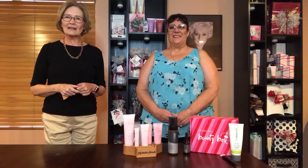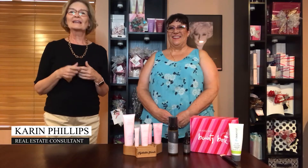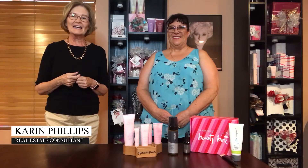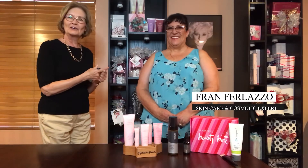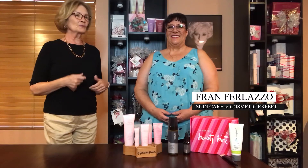Well, hello Aura Valley and Casa Adobe's area! I'm Karen Phillips and I am so excited today that we have Fran here with her business of Mary Kay. She does what you call Fran-tastic Facials. Fran has been in her business for a little while but she has some top products today that she wants to share with us. So Fran, take it over.